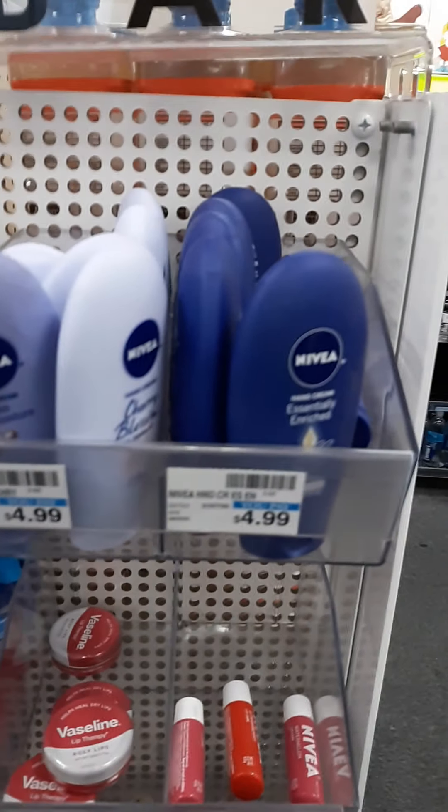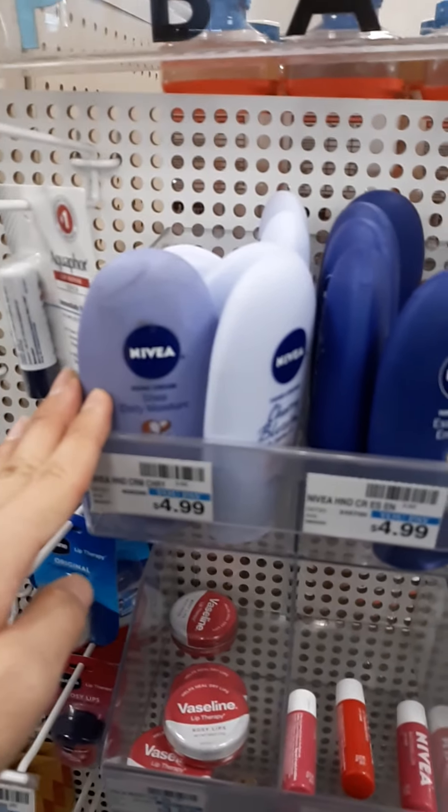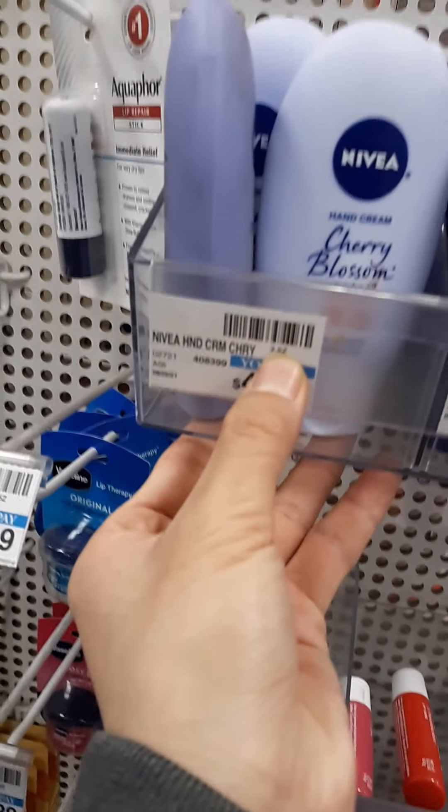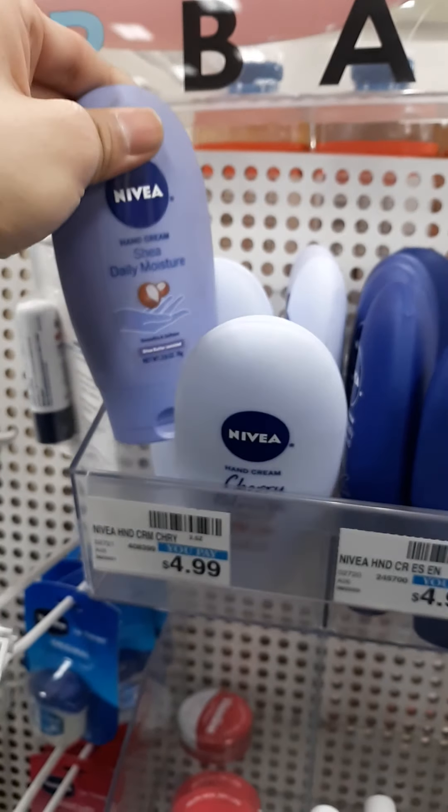These ones are not tagged but they are included for the buy two get $5 extra bucks, for the Nivea 2.6 oz — not 2.5, 2.6. They say it's 2.5 but it's actually 2.6 oz.